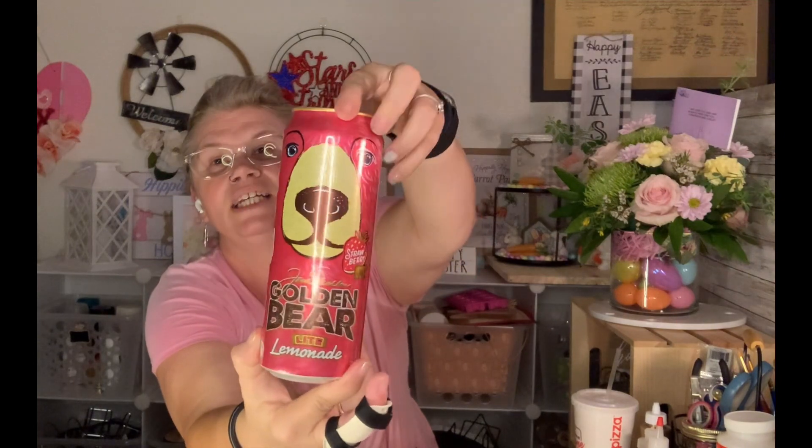I've never seen this flavor of Arizona. This one is the Jack Nicklaus Golden Bear Light Lemonade, but it's actually strawberry lemonade. There's a strawberry on the side with the bear right there, and it's pink with the bear on it. I've never seen a can like this — I see Arizona's all the time, they have them in the Dollar Tree and other stores, but I've never seen this specific can. I like strawberry lemonade.